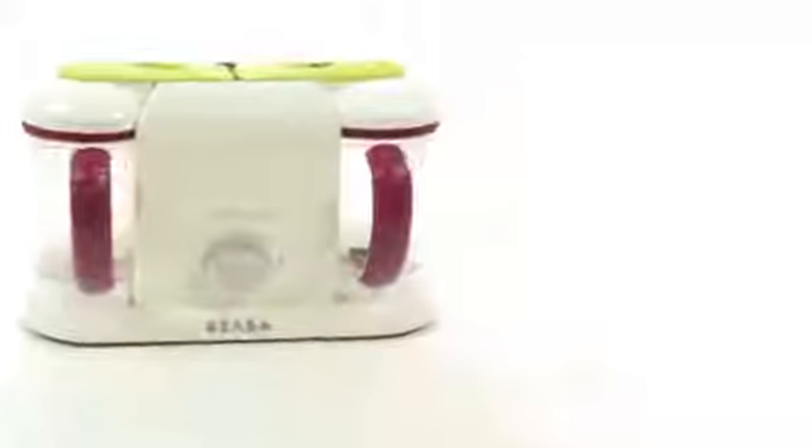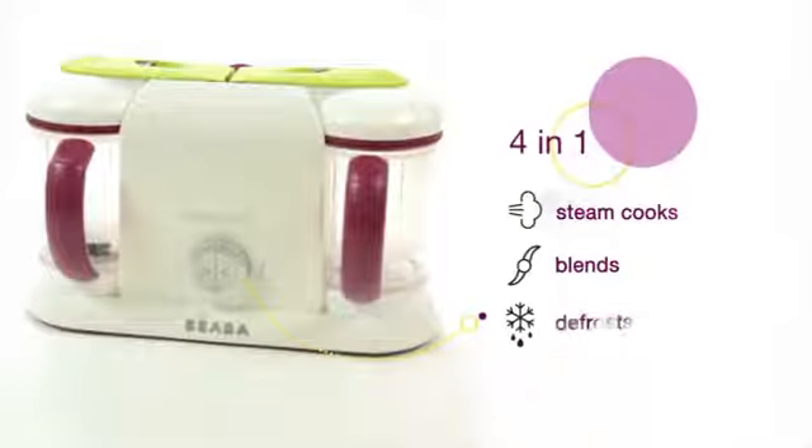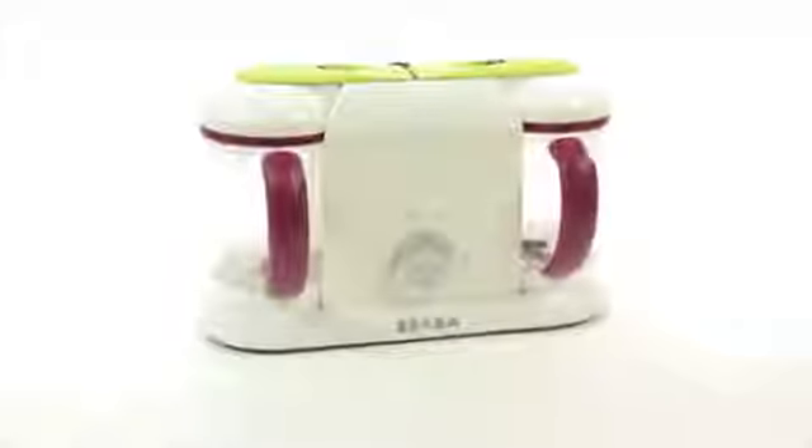Baby Cook Pro has a larger capacity. And that's not all — Baby Cook Pro 2X makes twice as many healthy and tasty meals. Each bowl holds four and three-quarters cups.